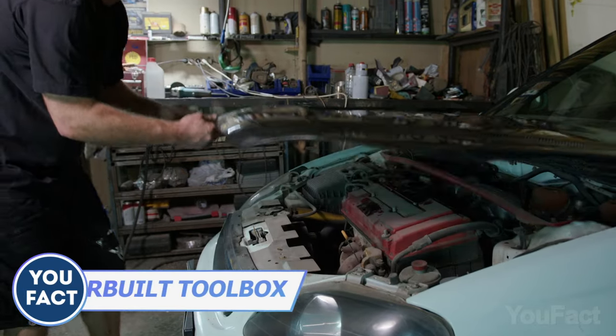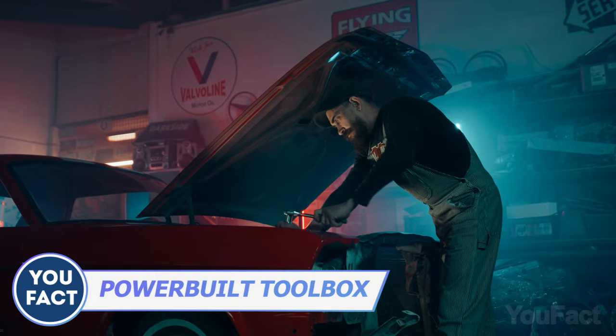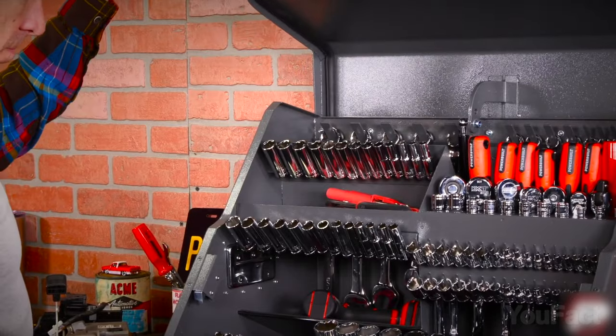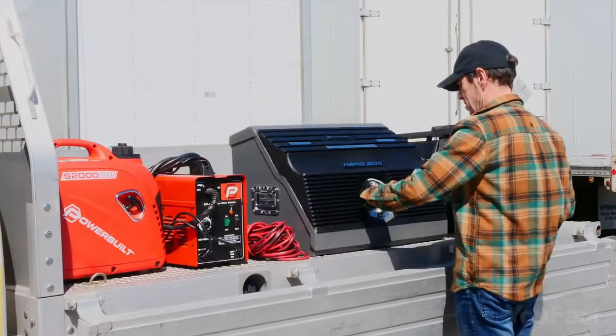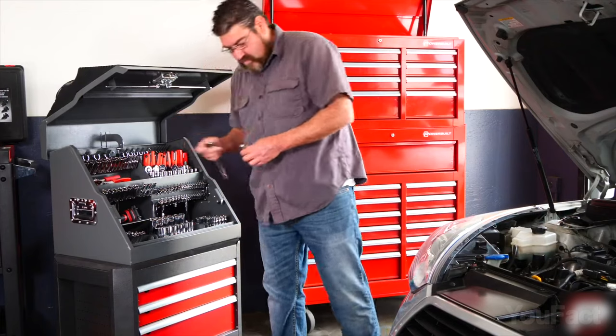Every man with a pinch of self-respect knows that a disorganized garage is a no-go. It's time to step up your tool game with the Powerbuilt Rapidbox. This 26-inch beauty is a portable slant toolbox with a front opening lid and a stair-step interior that make it easy to spot your tools in a jiffy.